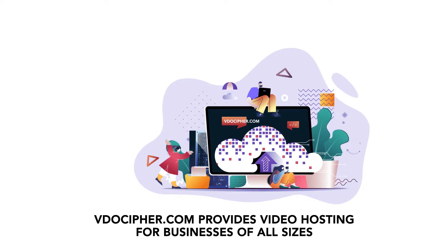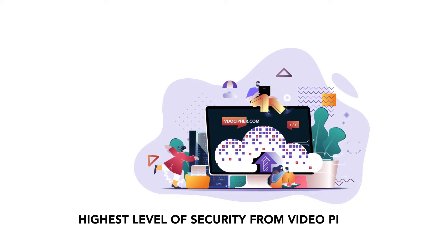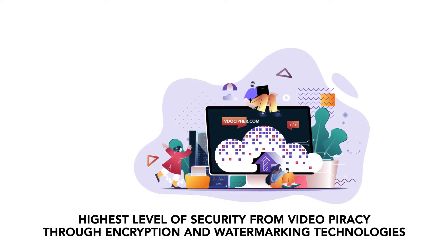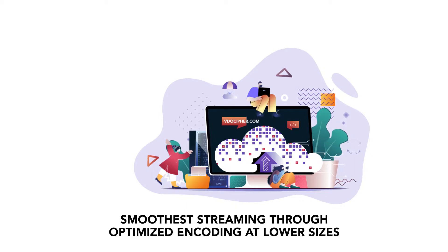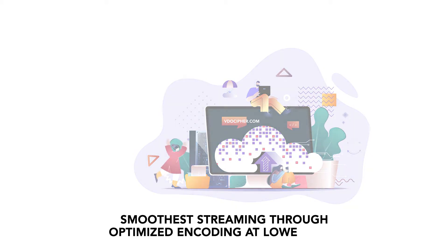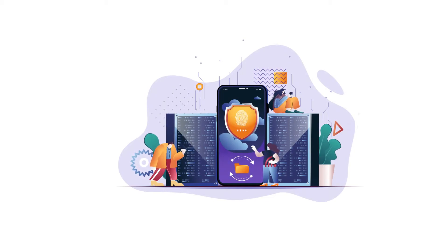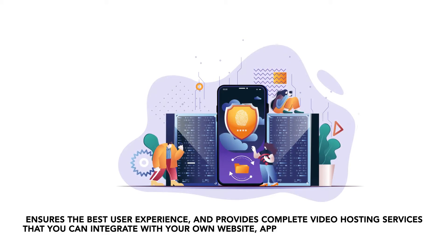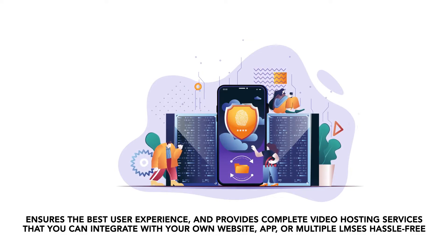VideoCypher.com provides video hosting for businesses of all sizes. Key features include the highest level of security from video piracy through encryption and watermarking technologies, and the smoothest streaming through optimized encoding at lower sizes. VideoCypher enables users to earn maximum revenues from their content, ensures the best user experience, and provides complete video hosting services that you can integrate with your own website, app, or multiple LMSs hassle-free.